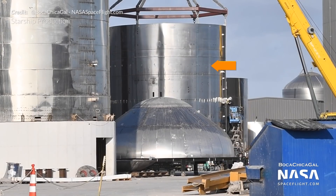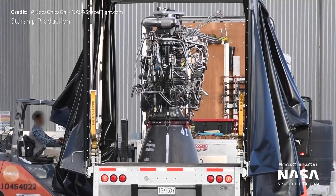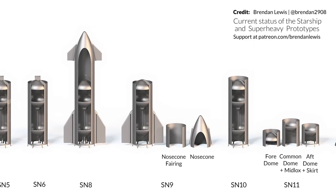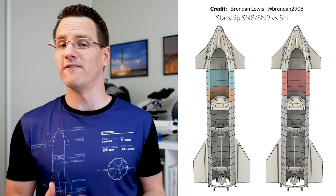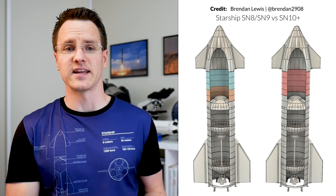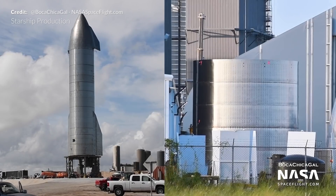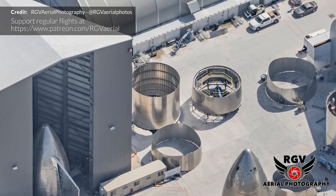SN12's aft dome was stacked on top of the skirt, and Raptor serial number 42 was delivered to the site this week, though it's unknown which Starship it's assigned to. Brendan's weekly build diagram shows the status of all prototypes. SN10's tank section is one ring taller than SN9's — the upper fairing will now be four rings tall instead of five, allowing more machine welds rather than manual welding. A four-ring stack with stringers has also been spotted, likely for SN10's nose cone.